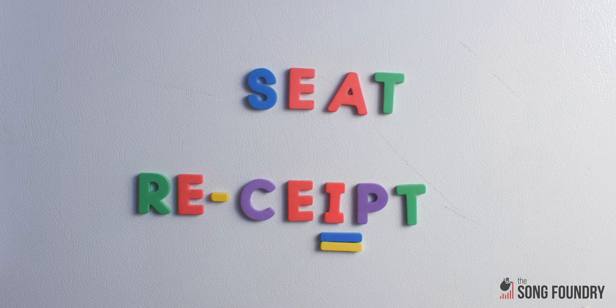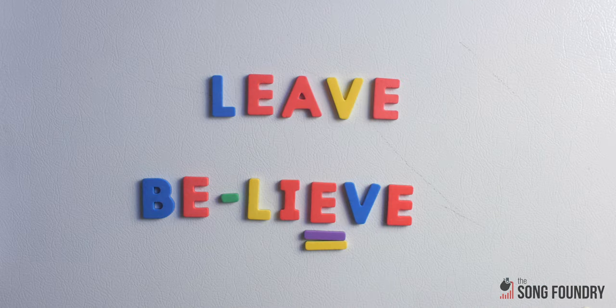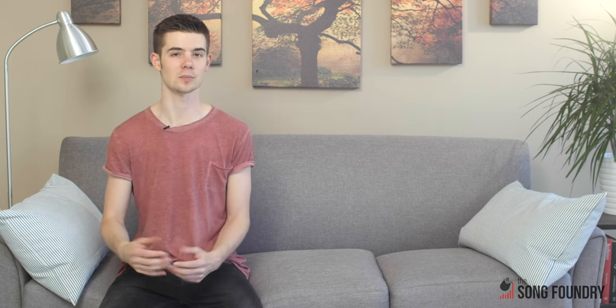Before we move on, let's take a look at one common rhyme trap. They're called identities, and they fall into the category of close but no cigar. They happen when everything from the last stressed syllable onwards is the same, but the opening consonant sound is identical as well. This includes words like seat and receipt, or leave and believe, and words called homophones, which are spelt differently but sound the same, like 'beat' the musical thing and 'beet' the vegetable thing. Most songwriters avoid identities because they don't have anything like the effect of a pair of proper rhymes.